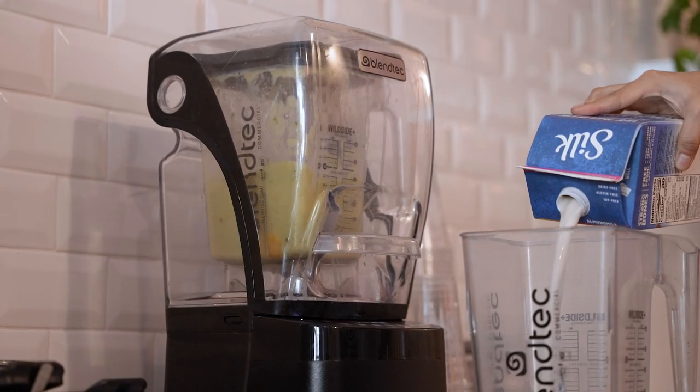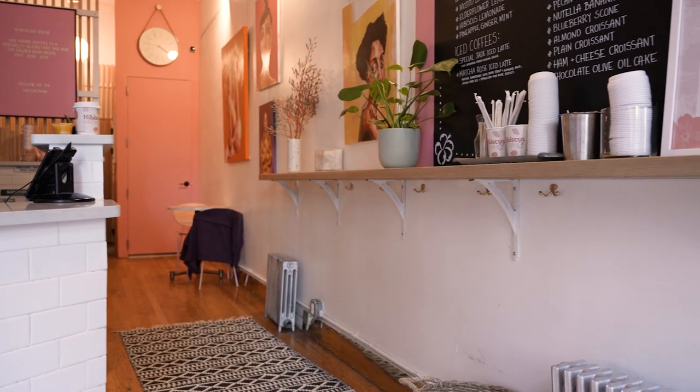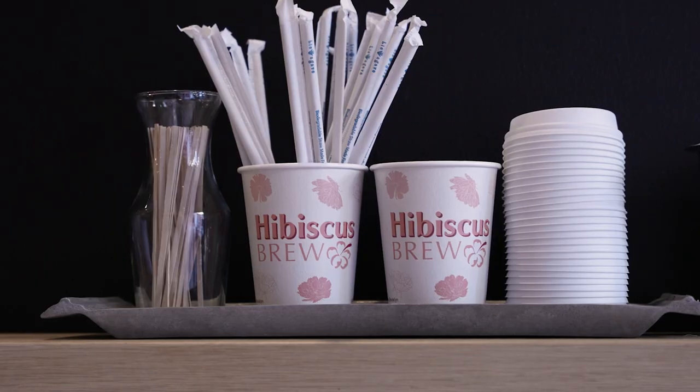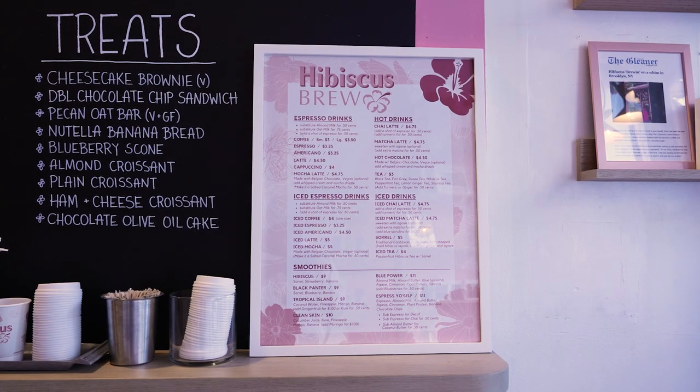To tie in the barista station and the coffee station, we added a beautiful white oak floating shelf — a lovely way to set down your coffee and hang out. We also have a full chalkboard over here, a very last-minute addition. Allison is constantly evolving her menu, so this gives her the capability to easily erase and put up a new menu whenever she needs to change it out.